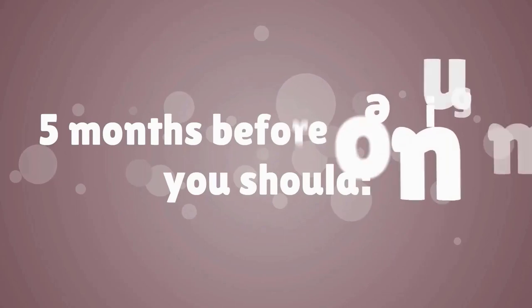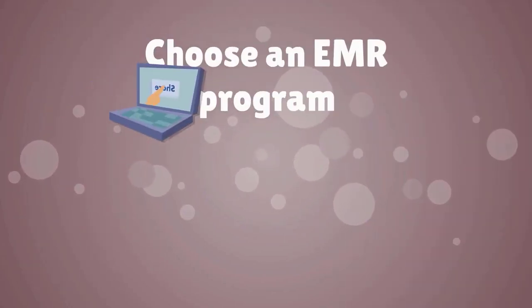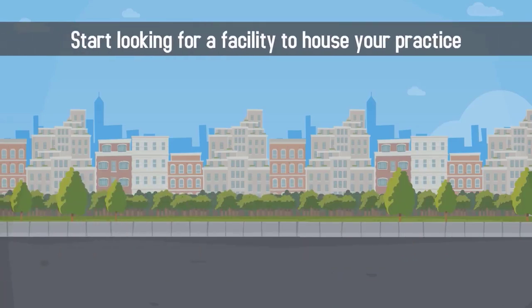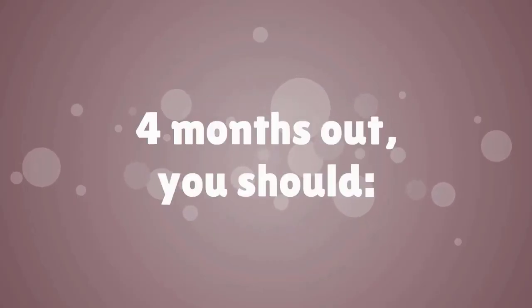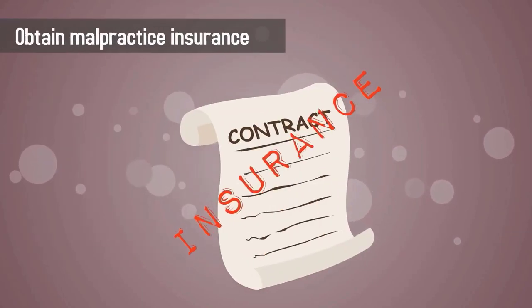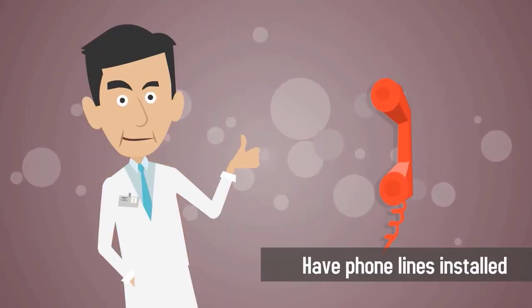Five months before opening, you should choose a billing company, choose an EMR program, and start looking for a facility to house your practice. Four months out, you should hire a tax professional and obtain malpractice insurance. Three months before opening, don't forget to rent office space and have phone lines installed.